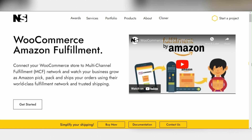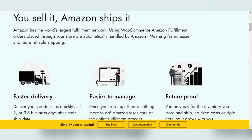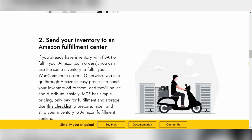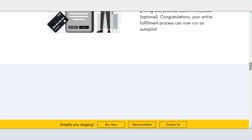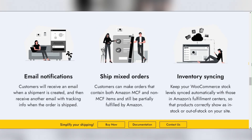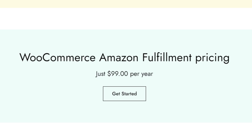For those utilizing Amazon's fulfillment services, the WooCommerce Amazon Fulfillment plugin is indispensable. It automates the fulfillment process by sending orders from your WooCommerce store directly to Amazon FBA. This means that once a customer places an order on your site, Amazon takes care of the rest, from picking and packing to shipping and customer service. The plugin has no free version and costs $99 per year.